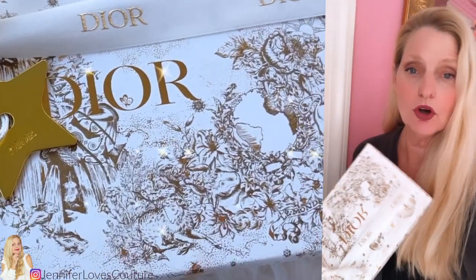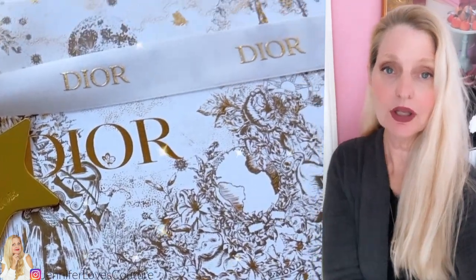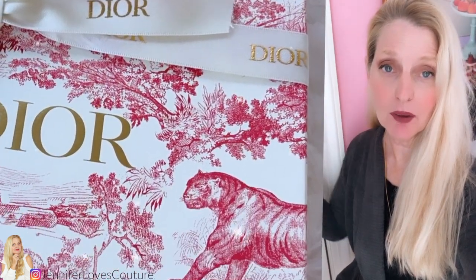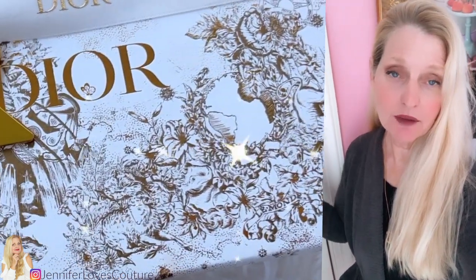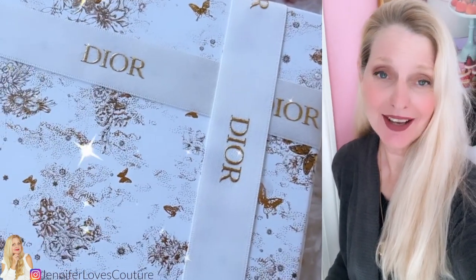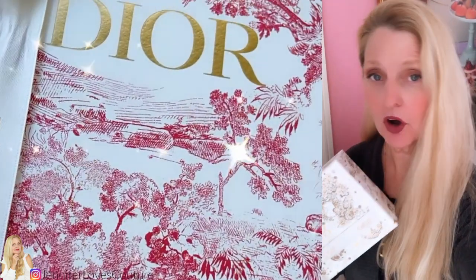I picked up two notebooks from the Dior website recently and I'm going to open them up here. They are so beautiful. The packaging alone is worth it — one of them was $70 and the other is $85. I'll link them below. They're kind of restocking them, so keep checking those links. I honestly bought them because I love notebooks, but also I love the packaging — I had to have it. The boxes are hard cardboard, great for display, which is what I'm going to use them for.